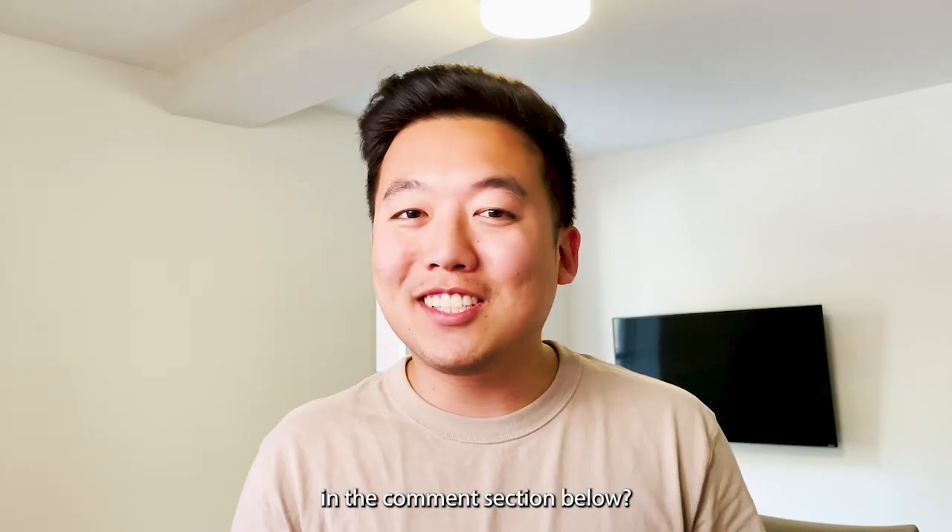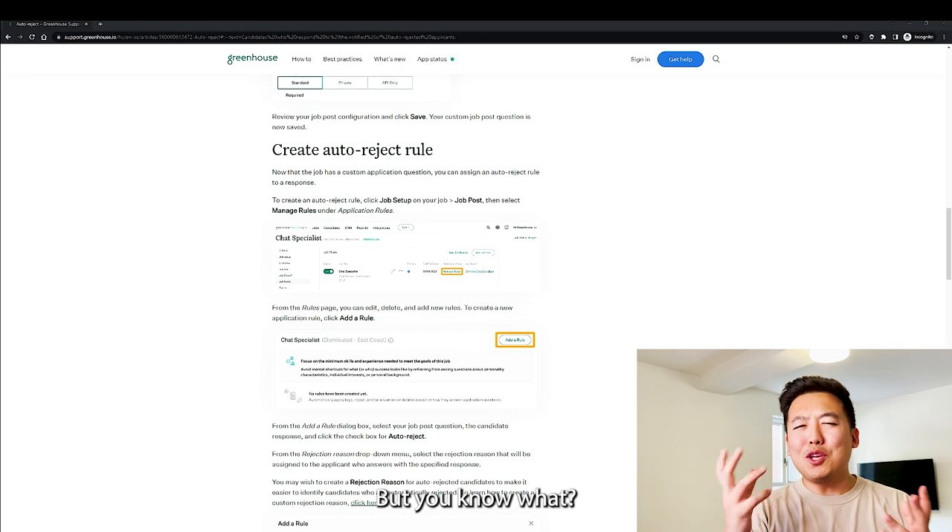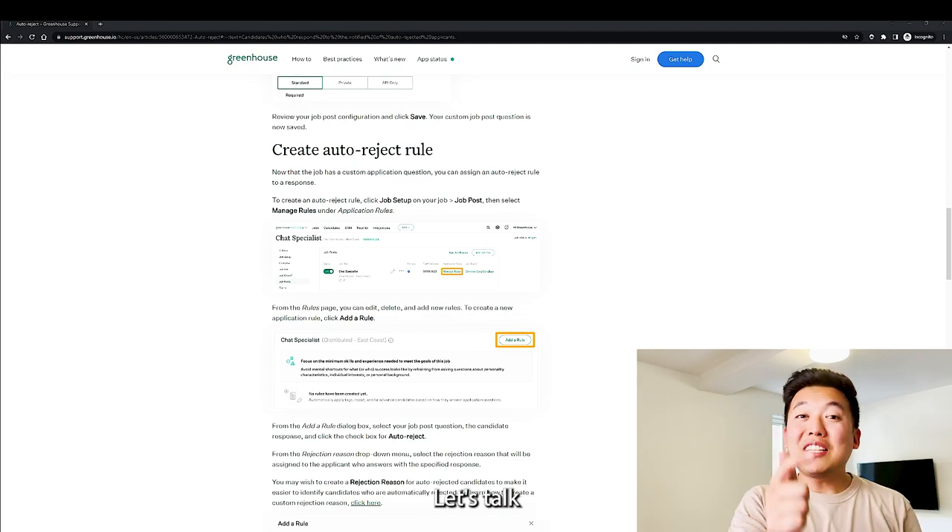Can you guess what question that is? Comment down below. The winner is: do you need work authorization? But let's be sure — let's talk to someone on their actual sales and product team to find out.